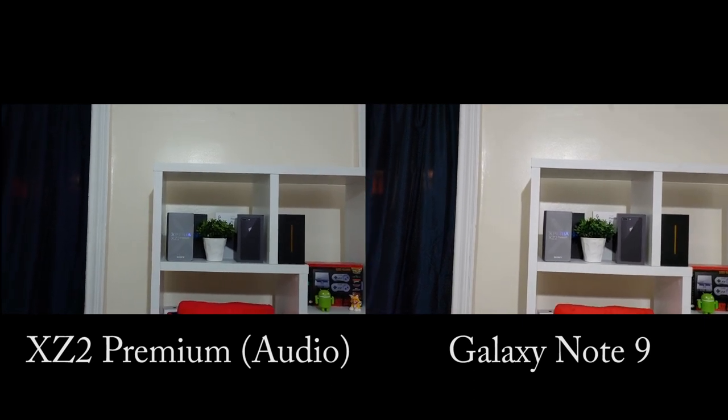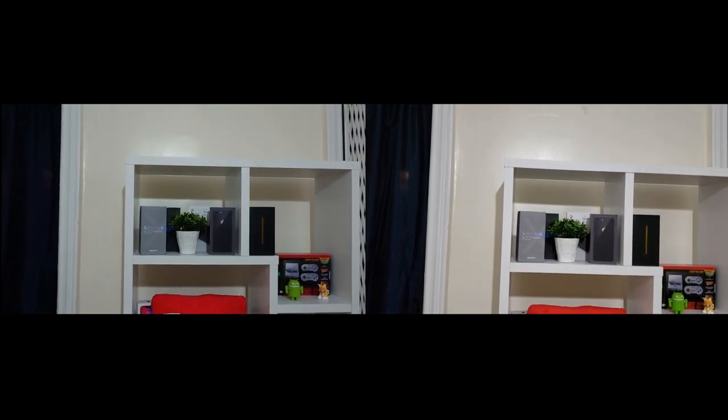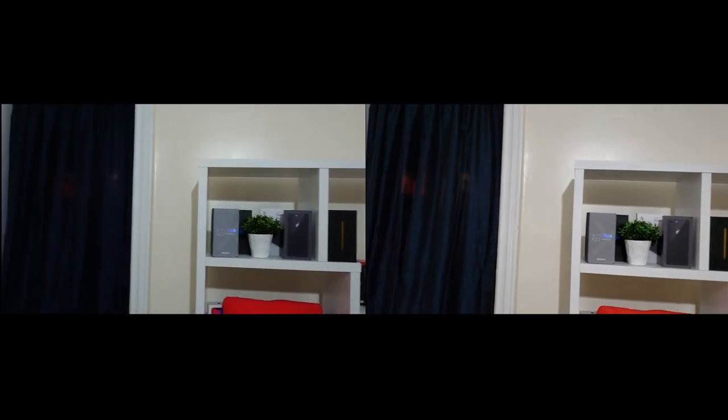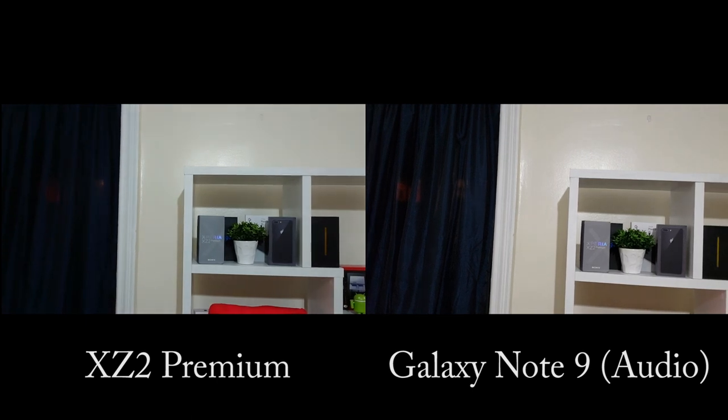Hey guys, we have a quick test of the extreme low-light capabilities on the Sony Xperia X2 Premium. With this phone you have a really crazy ISO rating, actually the best for any phone on the market. So in low light it does a really excellent job, and here's a quick test of that.